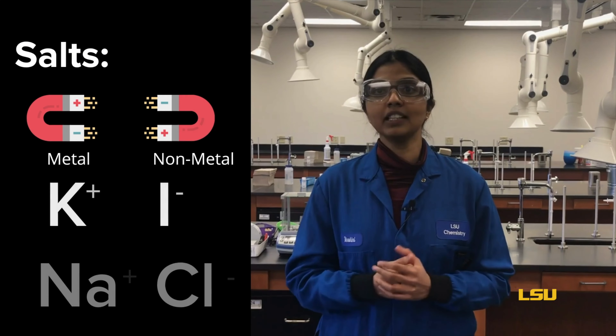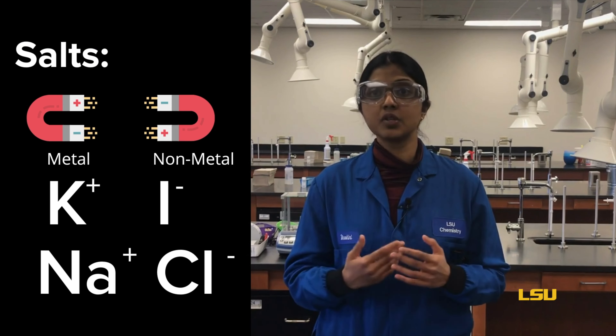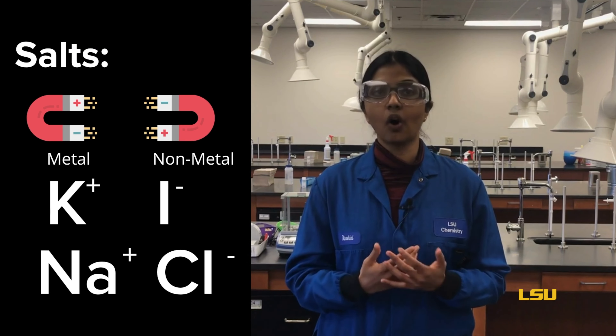These salts are more complicated than table salt. In chemistry, the word salt refers to any compound that contains a metal with a positive charge and a non-metal with a negative charge. Any chemical that forms from positive and negative charges attracting to one another is called a salt.